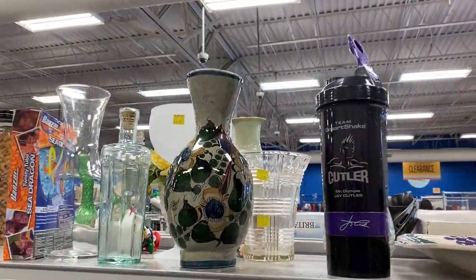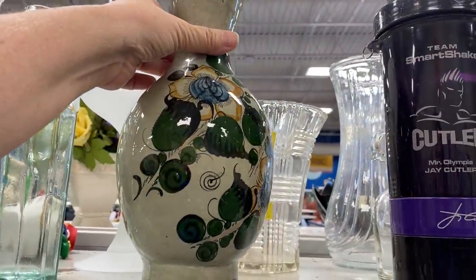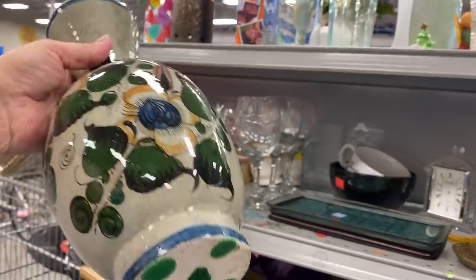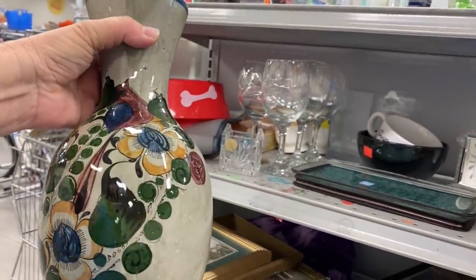This is gorgeous, looks to be in great condition, and I love the Tonala vibe it has, but I'm not sure it's authentic. I love the green and blue colors and the overall shape.